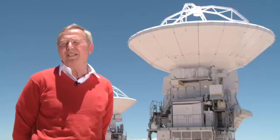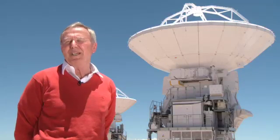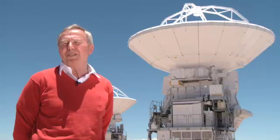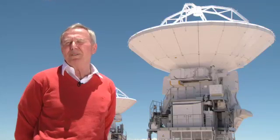Our Japanese colleagues have managed to make this antenna work and meet the specifications. We are very excited about this because now we can fully equip this antenna for scientific observations.